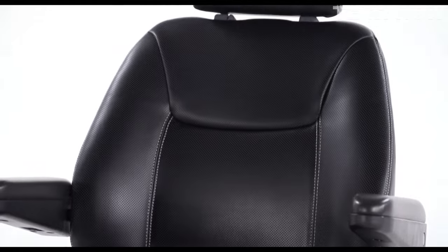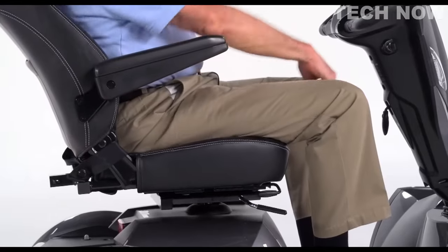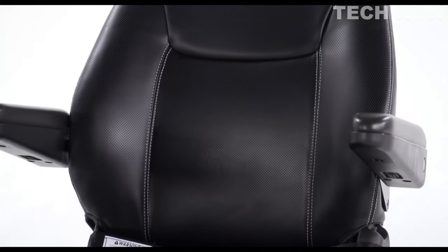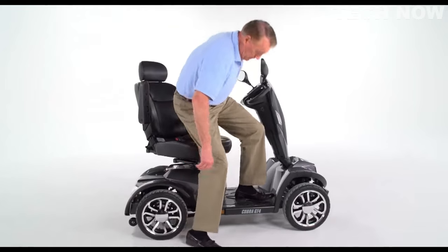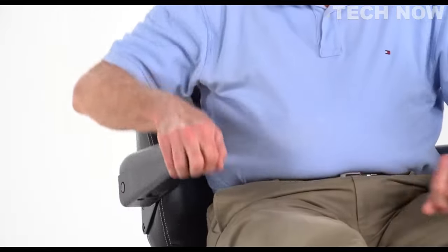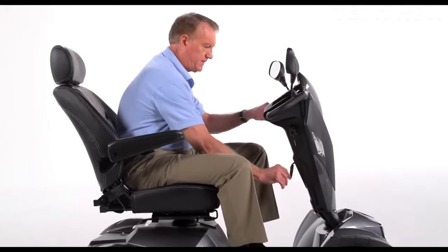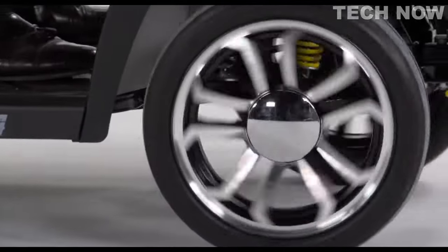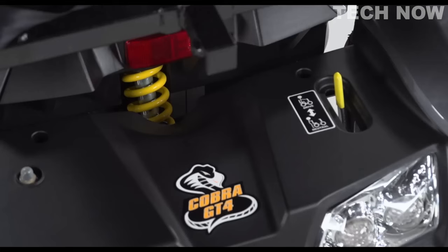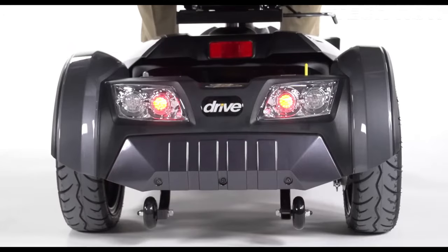Driving the Cobra GT4 is a breeze, thanks to its user-friendly design. The scooter features a key switch for easy startup and simple push-pull throttle control, along with a wraparound delta tiller that enables smooth acceleration, deceleration, and steering, even for individuals with limited strength and dexterity. In terms of performance, the Cobra GT4 sets a new standard. It boasts a class-leading top speed of 16 km per hour and a generous travel range of 56 km, making it ideal for extended trips. The adjustable speed controls and battery gauge provide convenient control and monitoring of the scooter's power level.